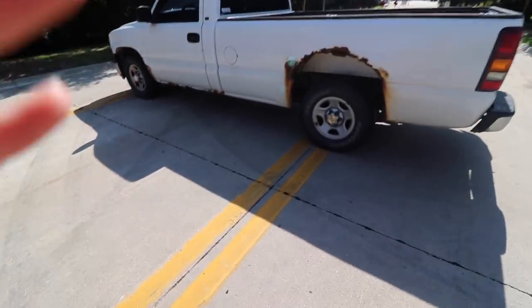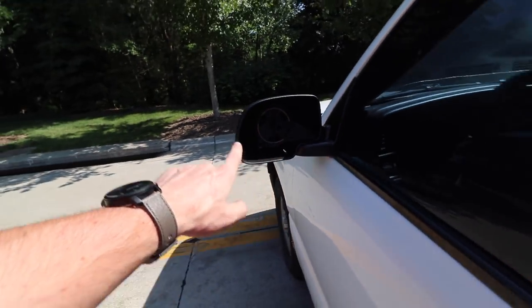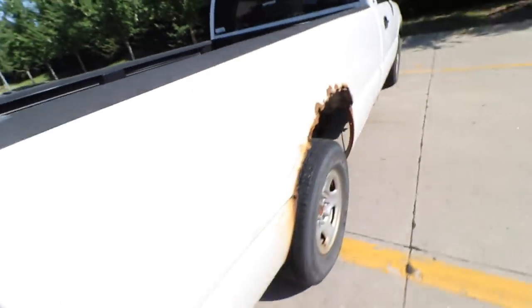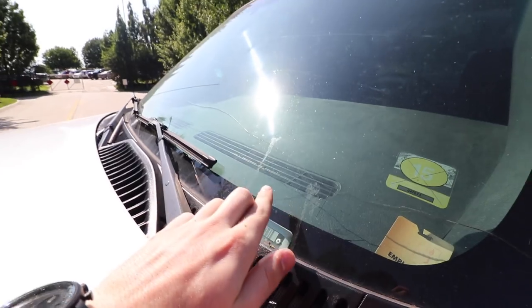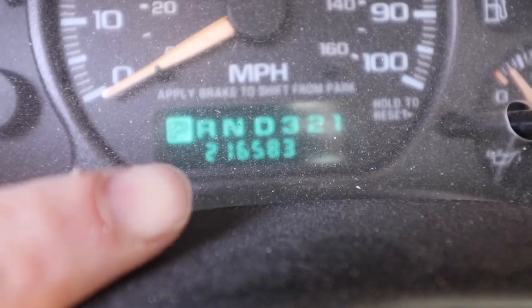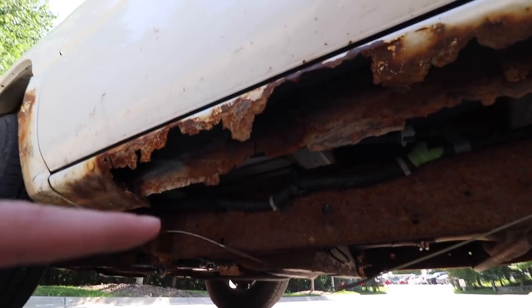Alright, so real quick guys, let's just go over how bad this truck really is. First of all, rust — horrible. Mirror — gone. Latch doesn't really open, and when it does you can't get it shut. More rust. Bird poop. Cracked windshield. Ripped seat. A lot of lights out. Lots of miles. Did I mention the brakes don't work? No exhaust. And more rust. So clearly you guys can tell I've needed a new truck for the longest time, and I finally, finally, finally pulled the trigger. You guys ready to take a look? Let's do this.